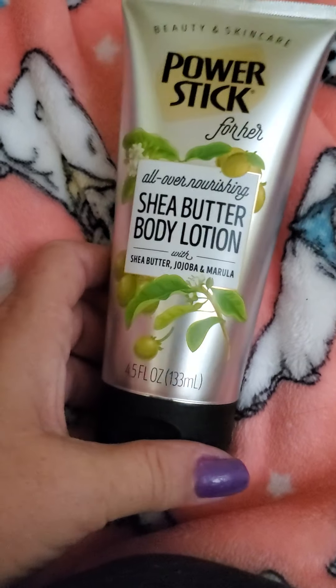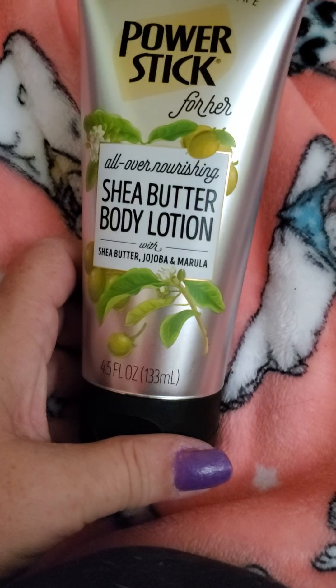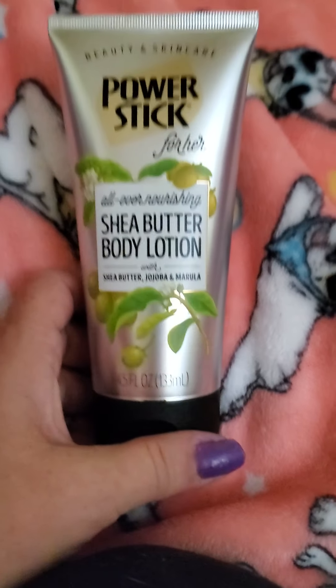And then I got the shea butter body lotion — it's the shea butter, jojoba, and marula. Not sure what that says.